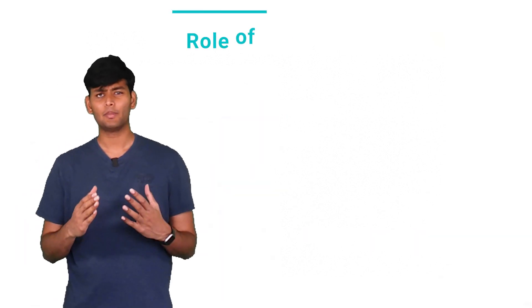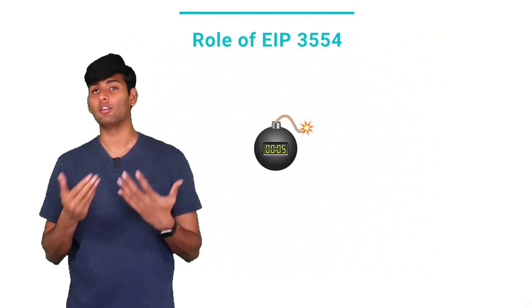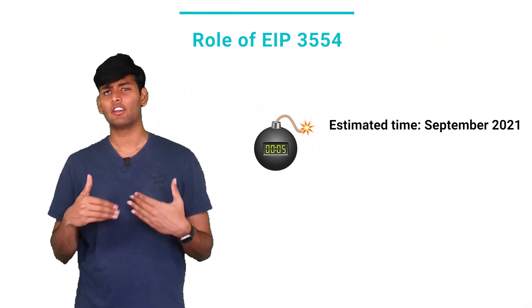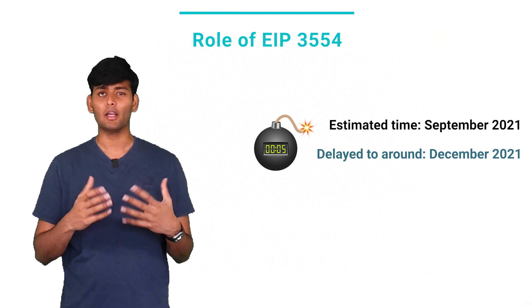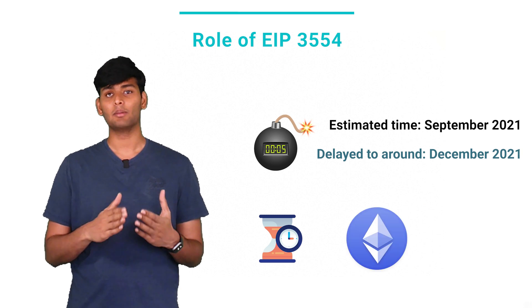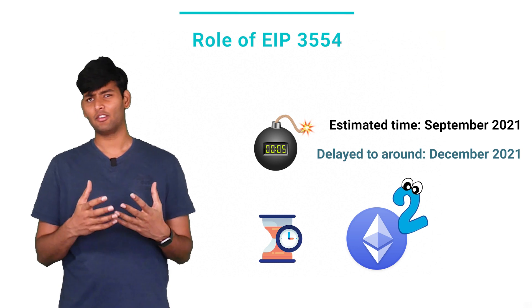That's the role of EIP-3554. It is estimated that the next difficulty bomb would start to go off around September 2021. EIP-3554 delays that event to at least December 2021. This is essentially buying more time for the Ethereum community to migrate to Ethereum 2.0 before it goes off again.